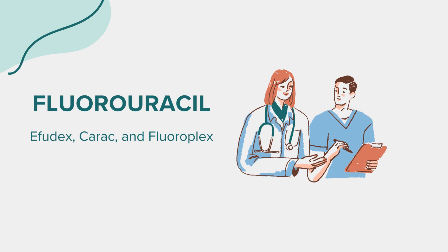While on fluorouracil, it's advisable to avoid exposure to sunlight or artificial UV rays such as tanning beds, as this can exacerbate skin reactions. If you are using the topical form, protect the treated area from direct sunlight and wear protective clothing. It's also recommended to avoid alcohol and certain foods that can irritate the stomach and digestive system. Always stay hydrated and maintain good nutrition to support your body during treatment.